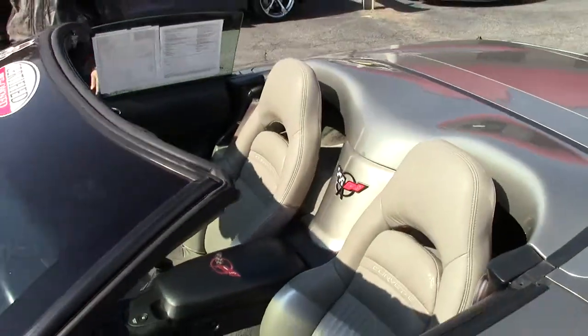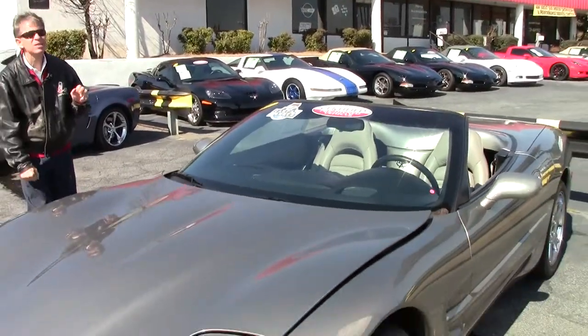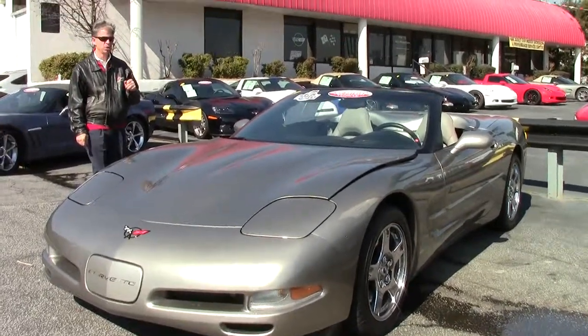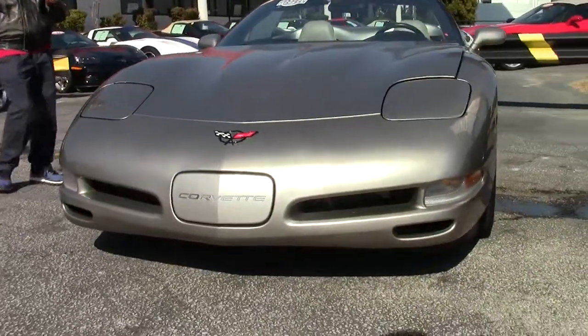Welcome to BioVet in Atlanta, Georgia. My name's David, and today we're going to look at a very special 1999 Corvette — a beautiful convertible with only 37,000 miles. It's a Carfax one-owner certified pre-owned Corvette.